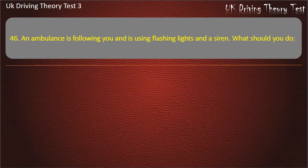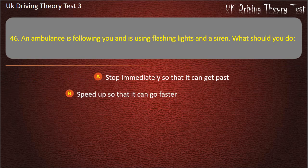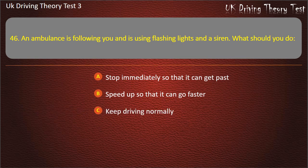Question 46. An ambulance is following you and is using flashing lights and a siren. What should you do? Stop immediately so that it can get past. Speed up so that it can go faster. Keep driving normally. Pull over as soon as it is safe to do so. Answer: Pull over as soon as it is safe to do so.